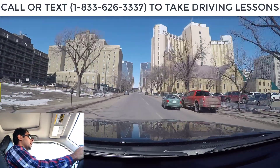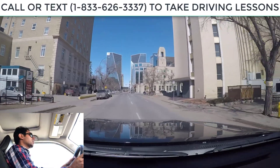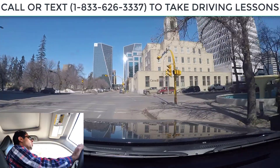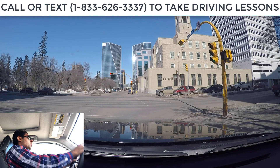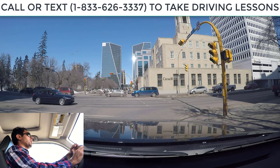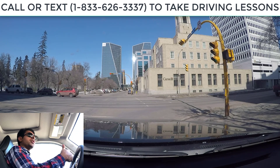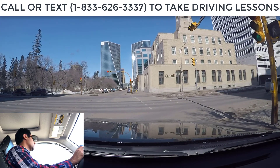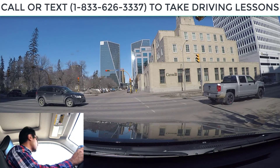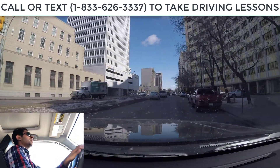Traffic lights coming up and we are turning right, so I change lanes to the right — signal, mirror check, shoulder check, move over. The light turns amber so we slow down and stop before the stop line. On this traffic light I don't see any prohibited sign, so that means if I want, I can turn right on a red light after doing a full stop. I already did a full stop, now I roll forward, check traffic from the left — there is traffic coming, so I wait. Now we're good to go. I also check for pedestrians to make sure none will interfere with the turn.